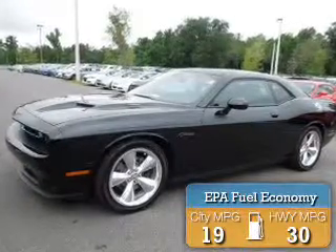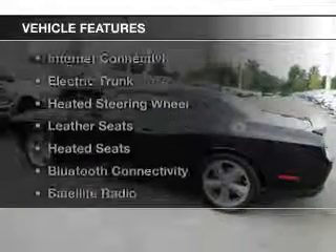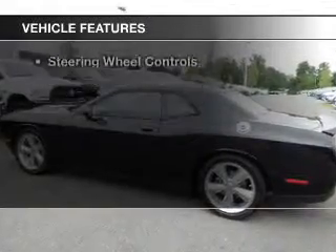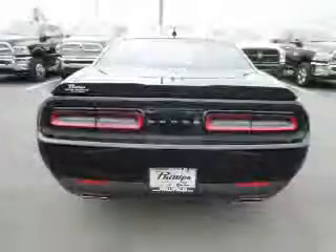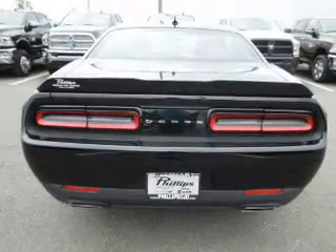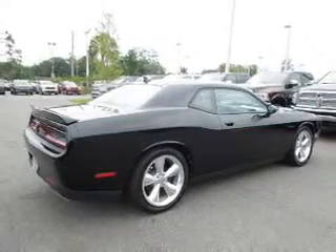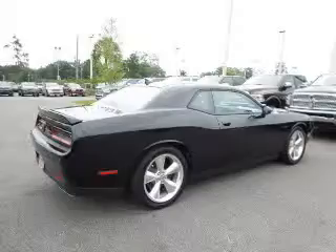Great fuel efficiency saves you money by requiring fewer trips to the gas station. The features include internet connectivity, electric trunk, heated steering wheel, leather seats, heated seats, Bluetooth connectivity, a satellite radio, digital audio input, and auxiliary input, and steering wheel controls.